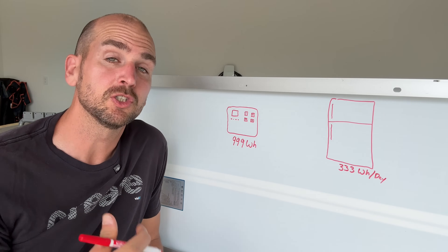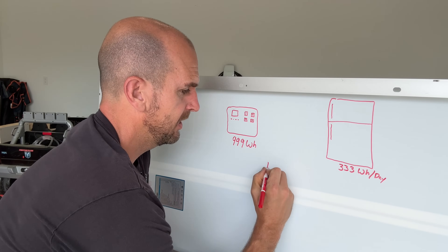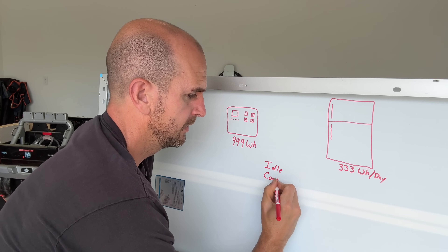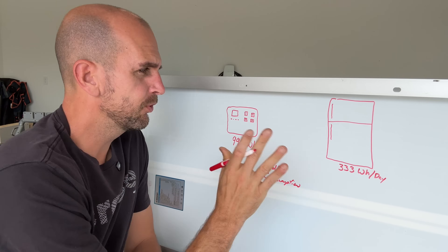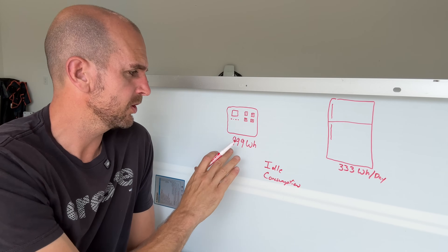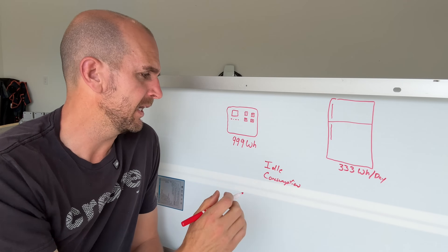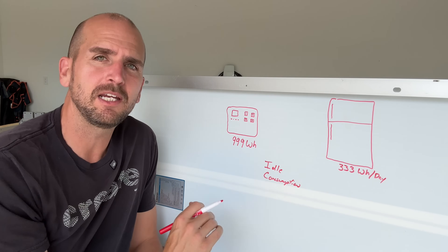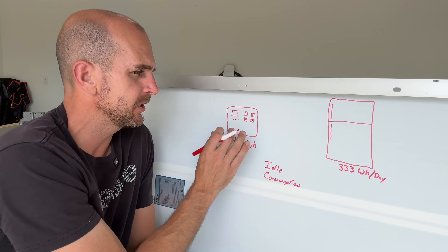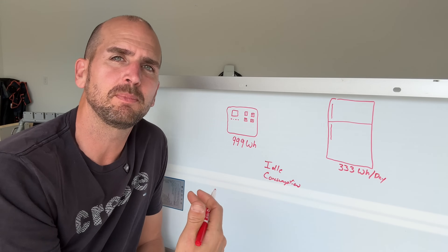Let's start off with a little whiteboard session to show you how this can turn into a big issue if you do not take into account what is called idle consumption. For this example, let's say we have the Bluetti AC180, which is one of the three we'll test today. The battery capacity on that is 1152 watt hours, but for simple math let's say it was 999 watt hours — that is the capacity of the battery within this power station — and our single appliance is going to be a refrigerator.